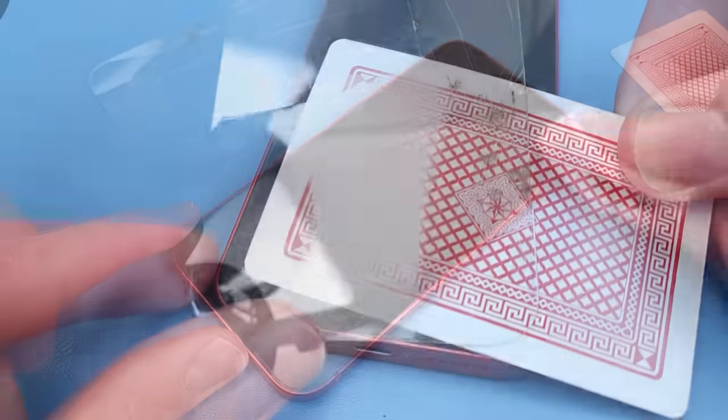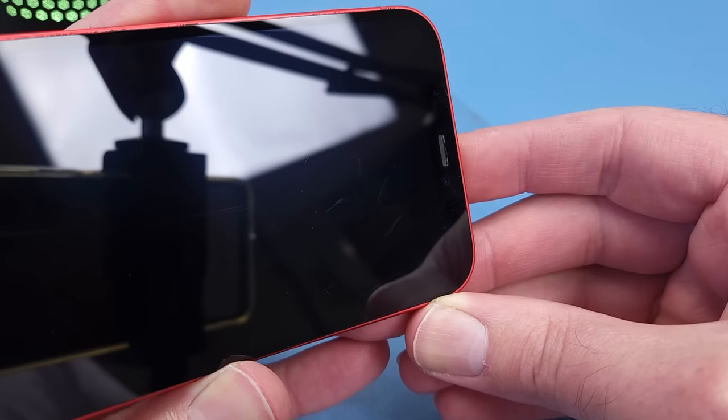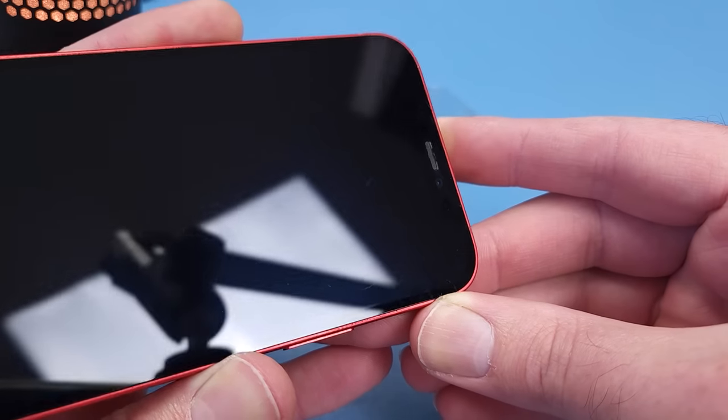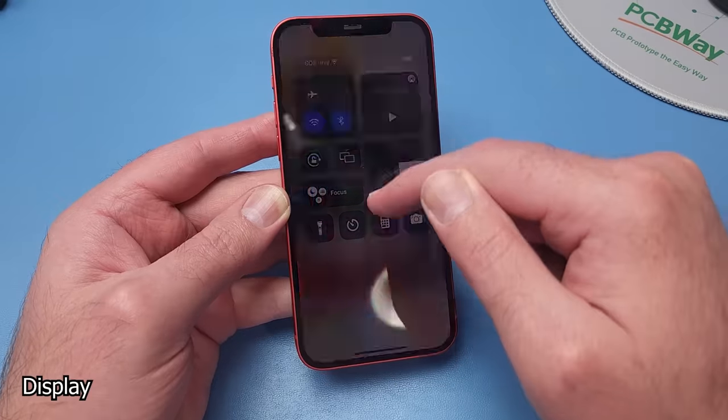After removing the broken screen protector, I can see that the screen is in good condition with only a few minor scuff marks — I can reuse this. I'll test the rest of the phone functions before tearing it open.